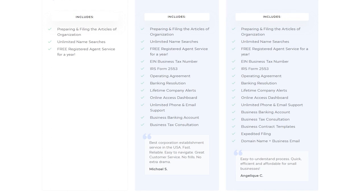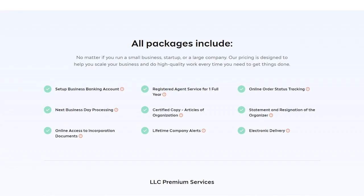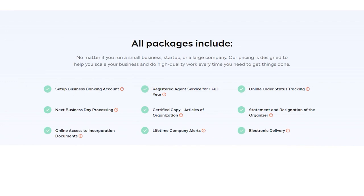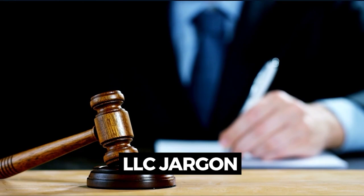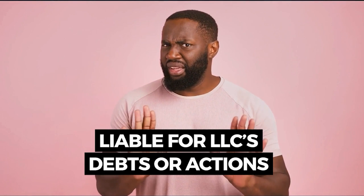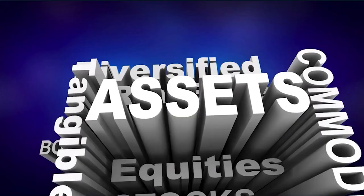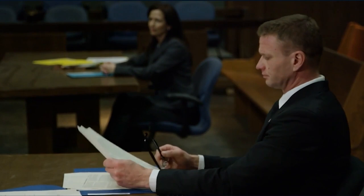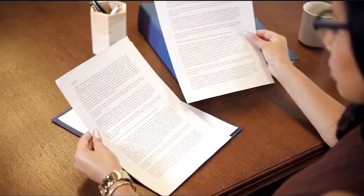The Platinum package includes all Gold services plus expedited filing, a domain name, and a business email, increasing your LLC's credibility. Inc File also has an inclusive partnership with Bank of America so you can easily open an eligible business checking account. Having a separate business account is essential — an LLC is a separate entity from its members, and combining personal and business money can cause you to forfeit liability protections through what's known as 'piercing the corporate veil,' where a court holds you personally liable for the LLC's debts.